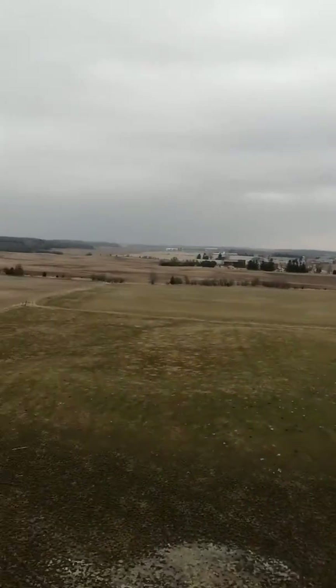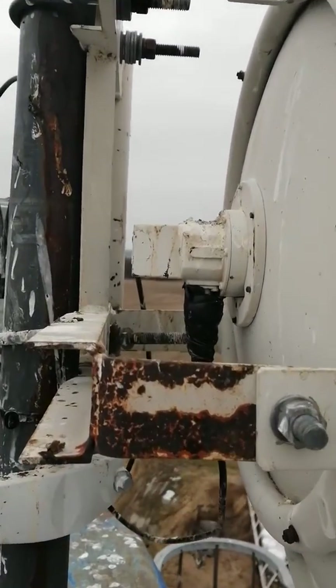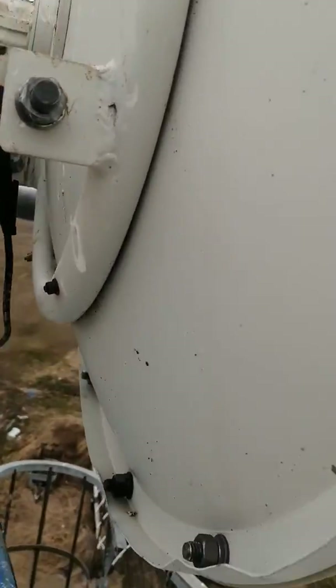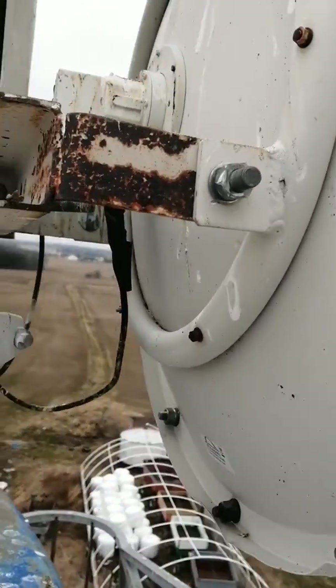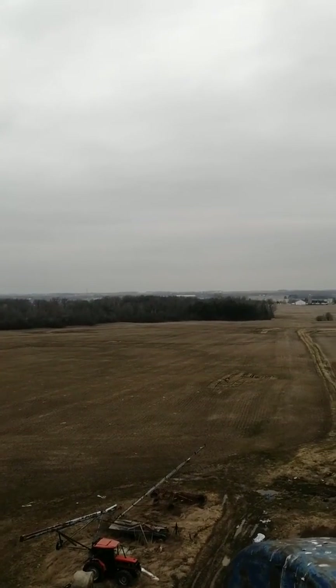Over here we're going to face toward Belmont. Oh, there's Belmont right there. Nope — that's the Execulink internet satellite. We're going to just sneak over here.